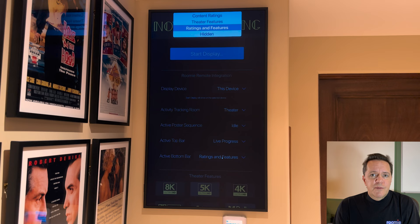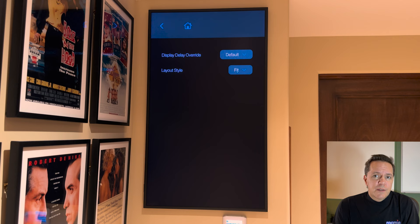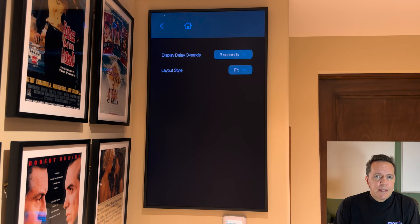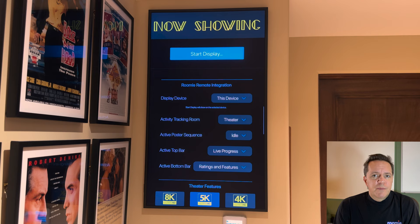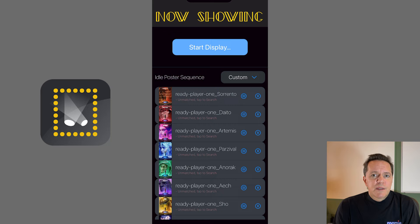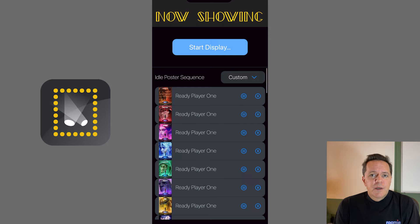We can customize the artwork displayed, provide a custom sequence of images, define how long they will display either globally or using an override on specific images, and choose whether to fit the image using sidebars if needed or layout full bleed to the screen edges if aspect ratios don't match. We can also ensure that each image is associated with the proper metadata. For instance, here we are adding numerous Ready Player One custom 4K images. These are just image files, so Now Showing doesn't know how to display metadata for them. But if we tap the info button, we can configure the entire set of images at once to match up with the movie Ready Player One, and thus ratings for that movie will display in the sequence if configured.